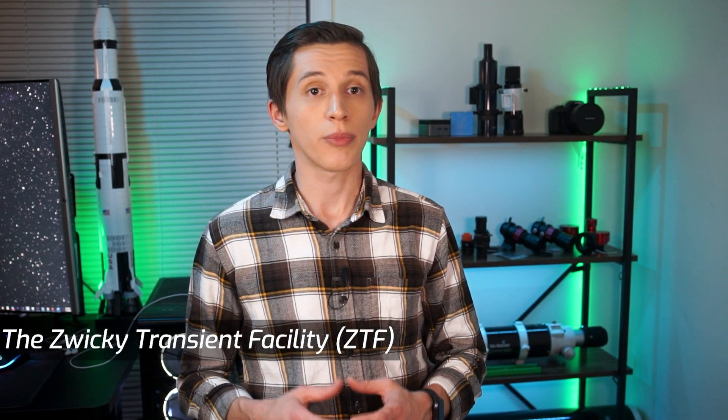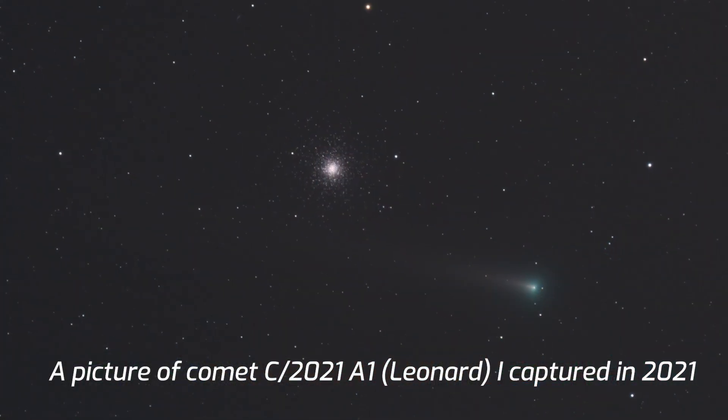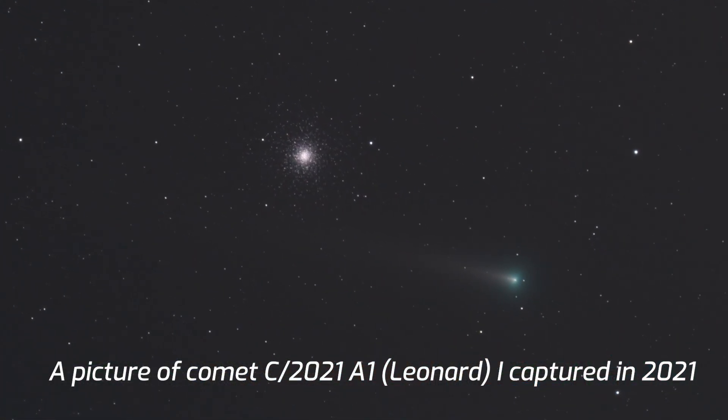Comet C-2022 E3 ZTF was discovered on March 2nd last year by the Zwicky Transient Facility, an astronomical survey that tracks the night sky to detect new objects or astronomical events. On the discovery date, the comet was a really faint object with a magnitude of 17.3. After orbital calculations, astronomers figured that the orbital period of this comet is about 50,000 years, which is shorter than the 80,000-year orbital period of Comet Leonard that we observed last year.